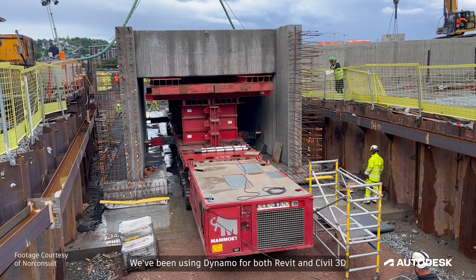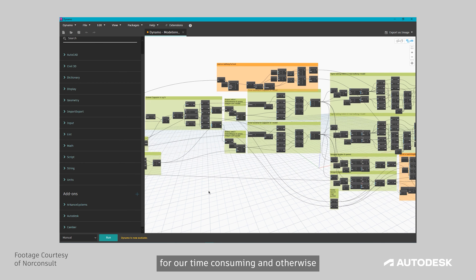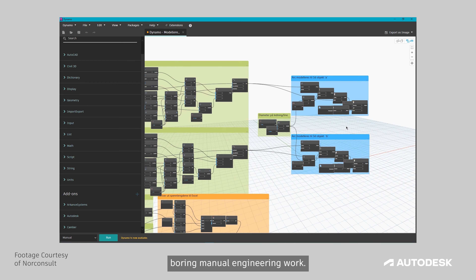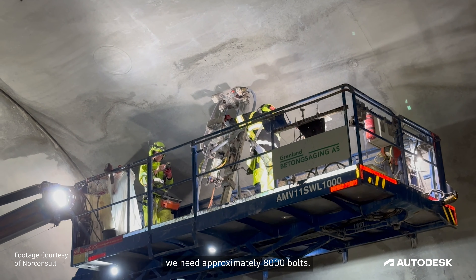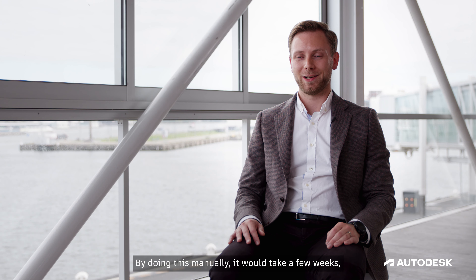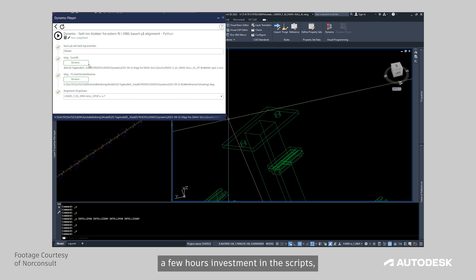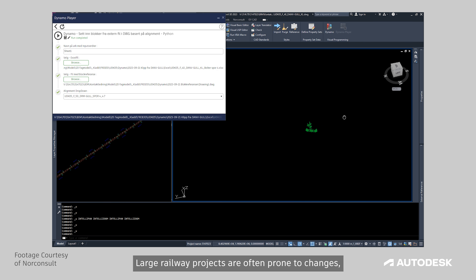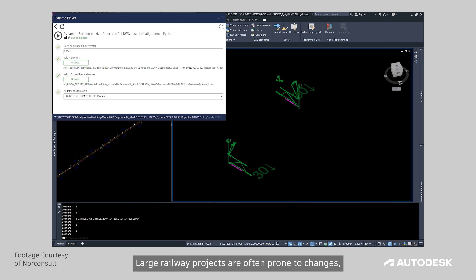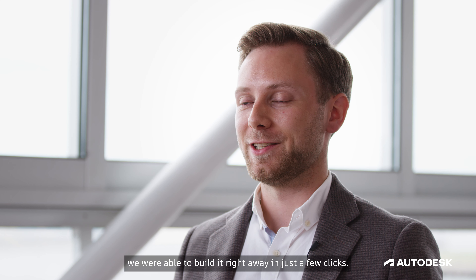We've been using Dynamo for both Revit and Civil 3D for our time-consuming and otherwise boring manual engineering work. For our seven-kilometre-long tunnel, we need approximately 8,000 bolts. By doing this manually, it would take a few weeks, but with the script — a few hours' investment — we're able to do it in just a few hours. Large railway projects are often prone to changes, and with the Dynamo script, we're able to rebuild it right away in just a few clicks.